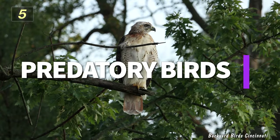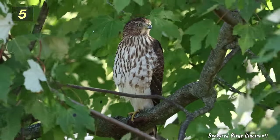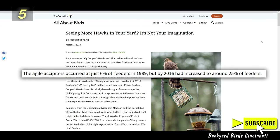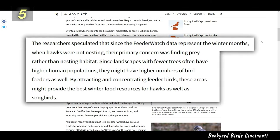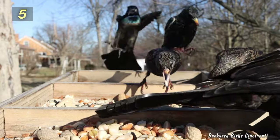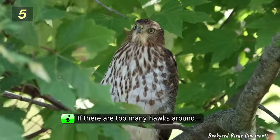Number 5: Predatory Birds. As the populations of hawks and falcons have rebounded over the past few decades, the chances of seeing these predatory birds in your backyard have increased — not only in rural areas, but also in the suburbs and cities. According to Project Feeder Watch data, Cooper's Hawk sightings near feeders occurred at just 6% in 1989, but had increased to 25% by 2016. Researchers speculated that during winter, when hawks are not nesting, their main concern is finding food. Areas with fewer trees usually have higher human populations and bird feeder density, which equals more songbirds.